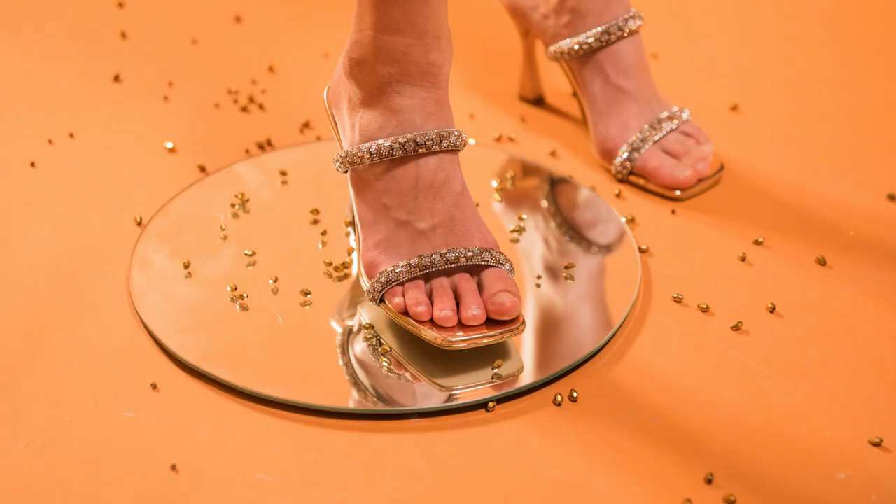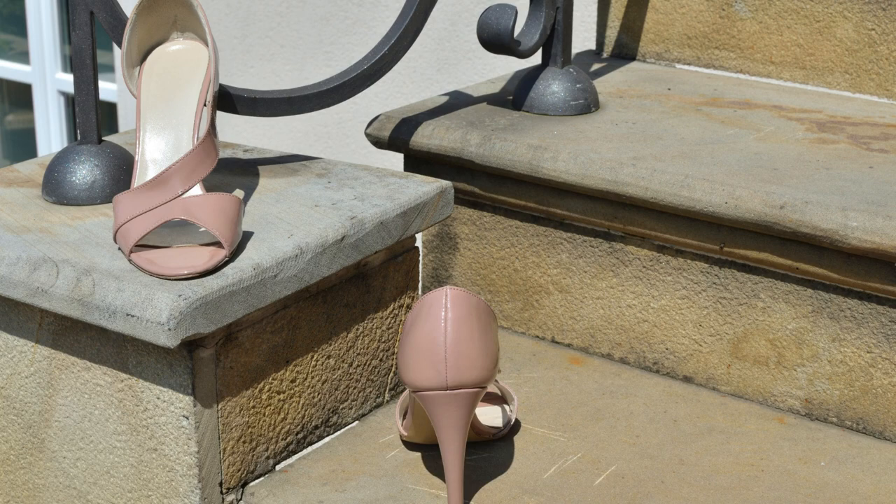High Heeled Sandals: High heeled sandals in metallic colors like gold or silver, or in neutral tones like nude, can make your legs look longer and more elegant, especially when worn with a short dress.